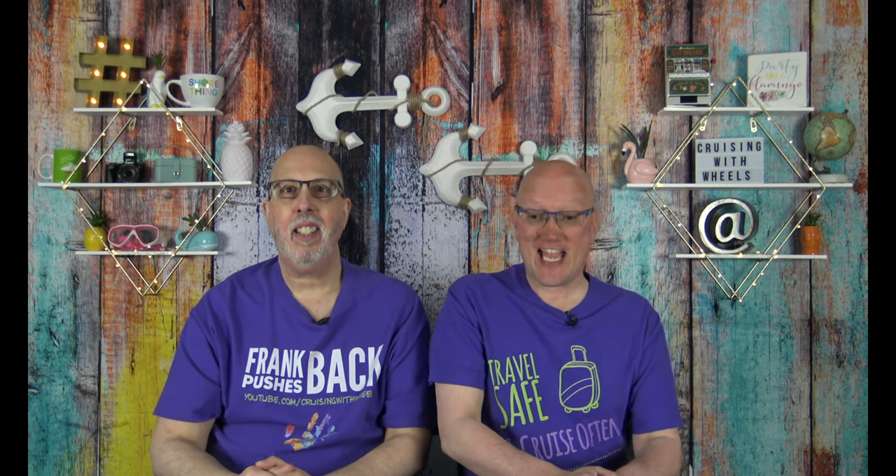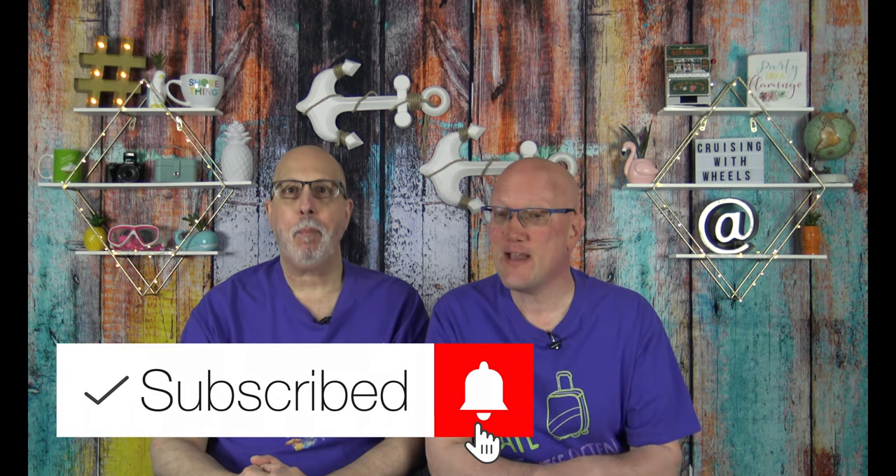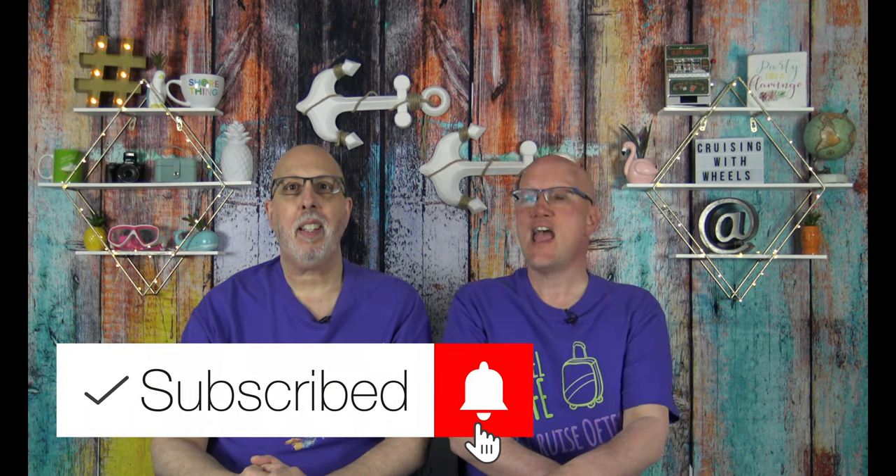It's another Travel Tech Tuesday. Before we jump into this, I want to invite anybody who hasn't subscribed to click that subscribe button and make sure you have that notification bell turned on if you're not a regular subscriber. We want to welcome back all of our family of cruisers. You don't want to miss out on all this exciting information.